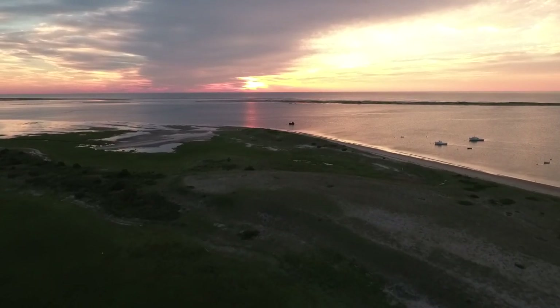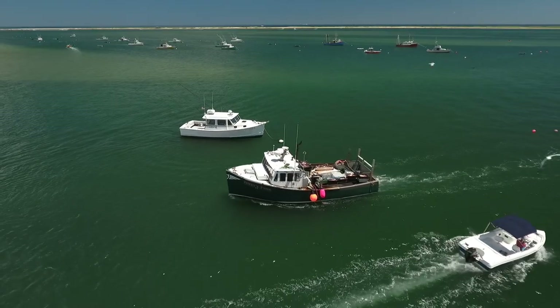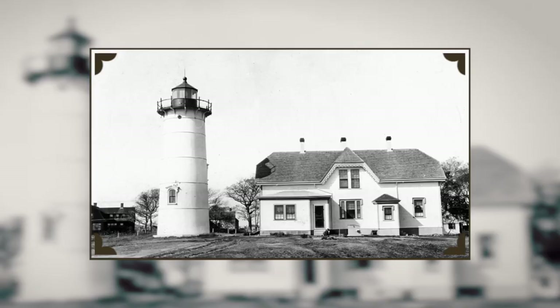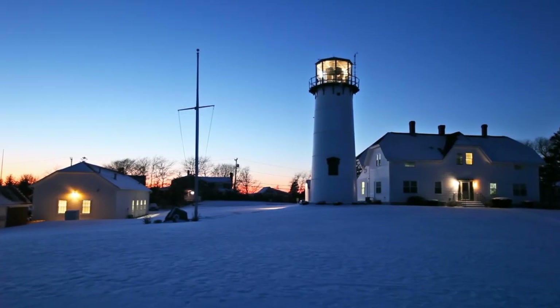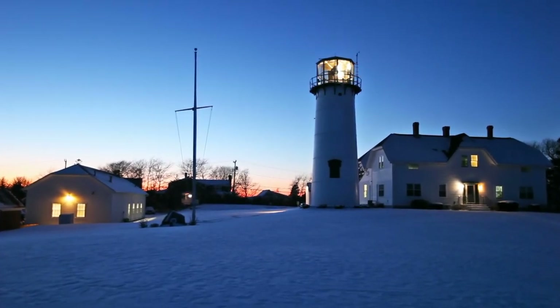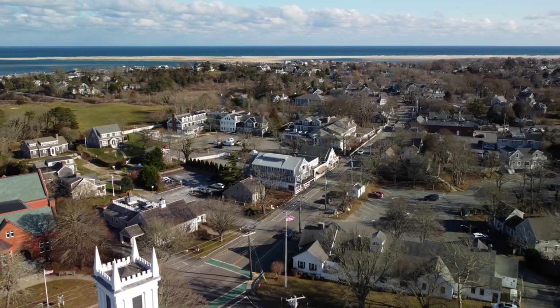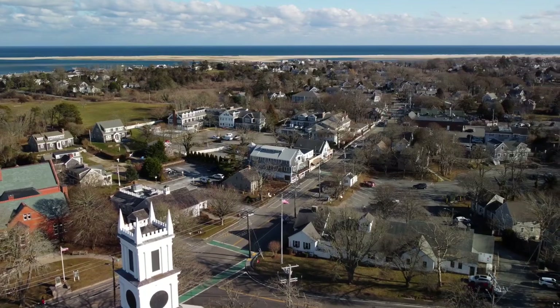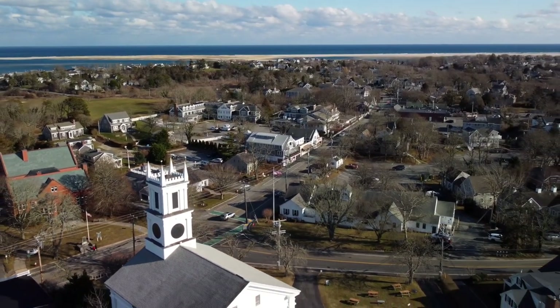Jutting out into the vast Atlantic, the coastal town of Chatham embodies the rich seafaring traditions of Cape Cod. Chatham Light, the town's iconic landmark, continues to serve as an operating United States Coast Guard Lighthouse. Chatham is home to 20 National Register of Historic Places, including the Old Village Historic District and the Historic Business District.